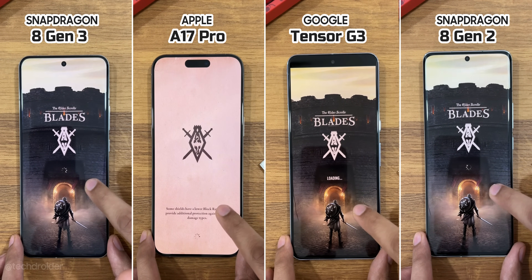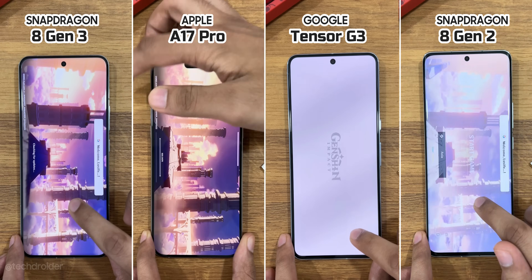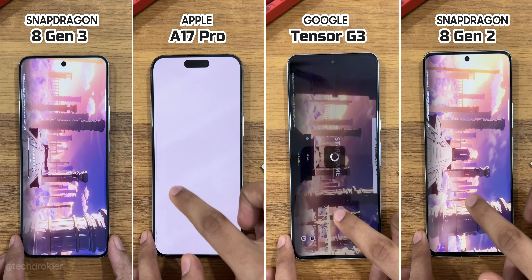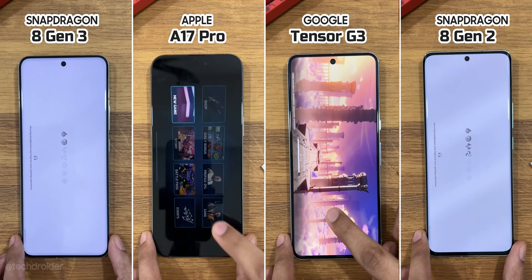Initially this may look like a difference of a few seconds, but as we open more games and applications it becomes a difference of minutes. This test is just 4 to 5 minutes long, so you can imagine that in real-life a fast device with a powerful chipset can literally save hours of your time.